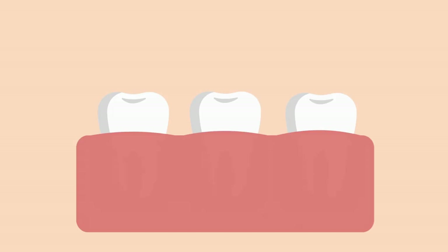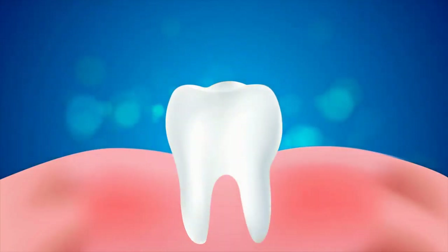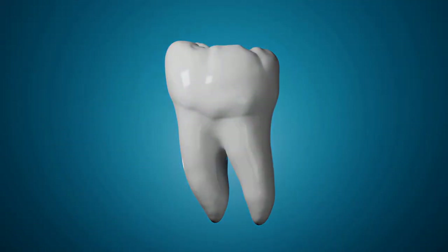Are you tired of dealing with broken teeth? Fear not, because in this video we're going to show you how to prevent teeth from breaking and what to do if a tooth is already broken. We'll give you easy-to-follow tips and tricks to keep your teeth healthy and strong so you can smile with confidence.